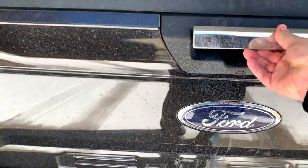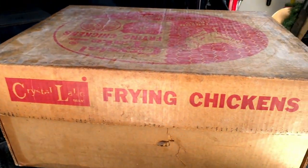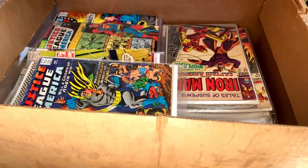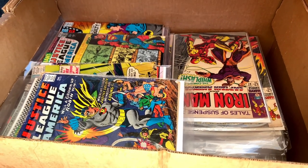Alright guys, we're back in the house — let's see how we did. Alright, there we have it, inside the frying chickens box. We landed it — that's right, we picked up the collection. Let's get down to the comic room and see what all we've got.